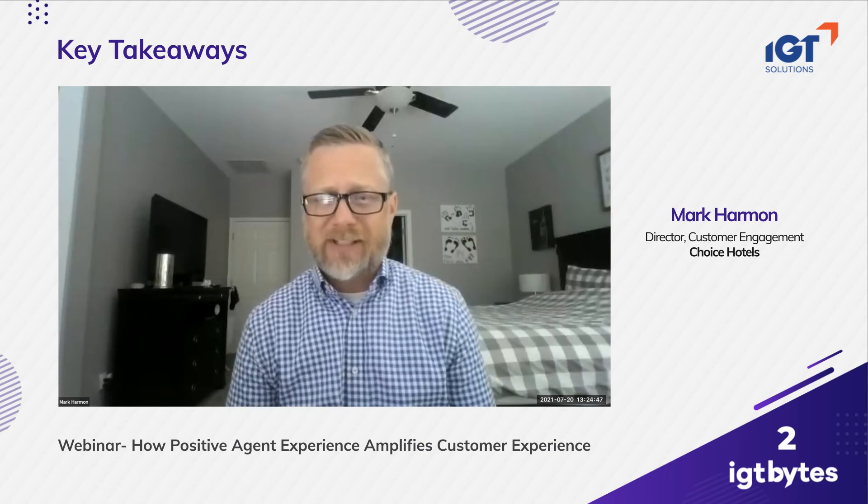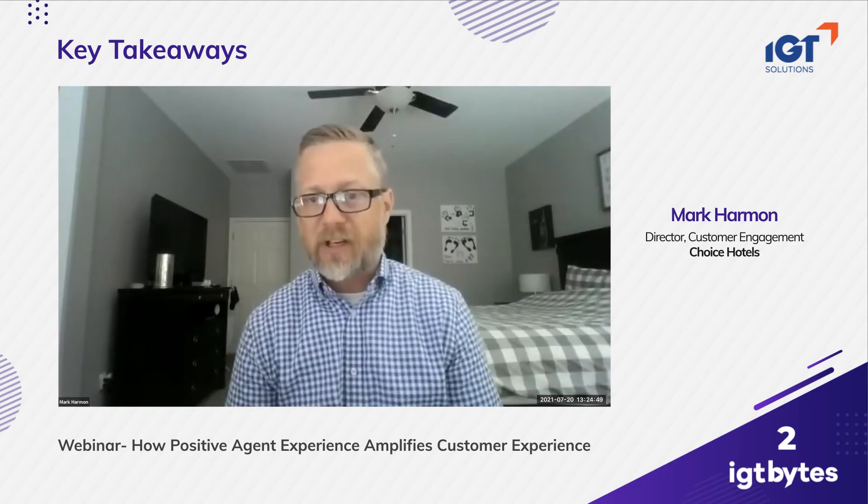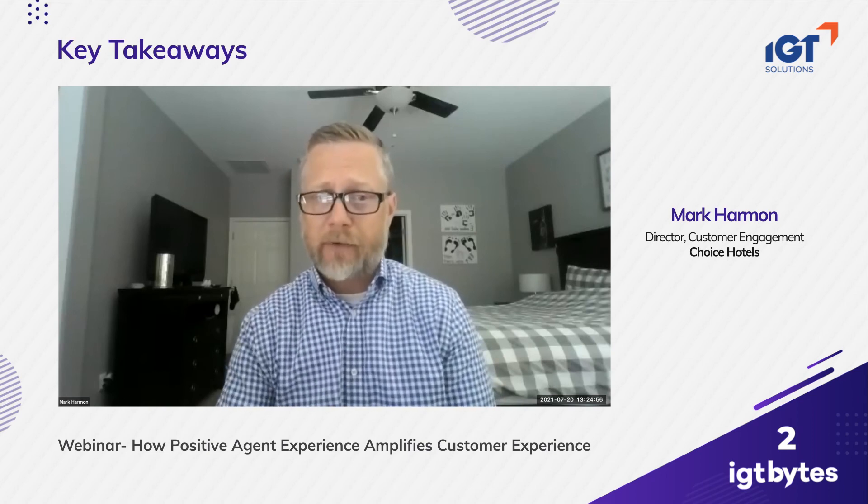There's a huge opportunity to continue to leverage the technology that's out there, but really use it in a way that's much more agent-focused and ultimately much more customer-centric as well, making that whole interaction better for the customer.